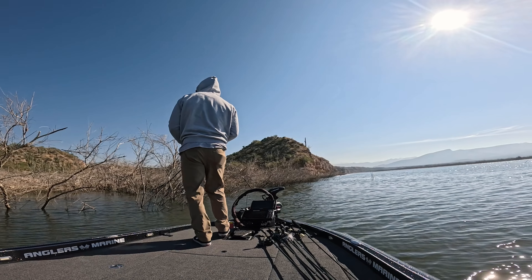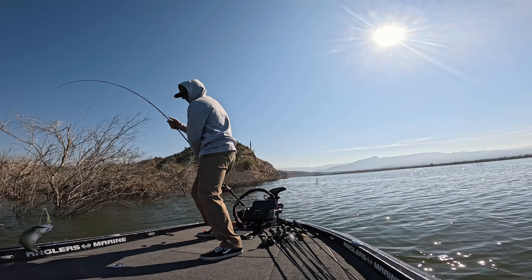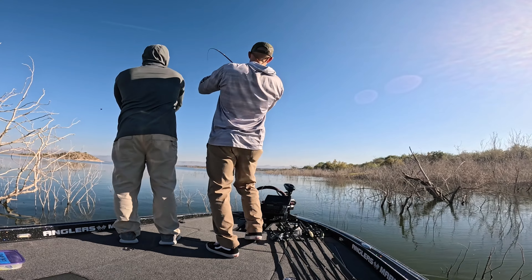I went up to Roosevelt a couple of weeks leading up to the tournament a couple of times with different friends. I had to shoot some videos for Berkeley on the new Power Switch and some other forward facing sonar baits. So I had a good idea of kind of what was going on. When I was going up there, the weather was still relatively warm — the sun was out, you'd get into the high seventies, eighties. I caught a couple of fish with a couple of buddies, just doing various techniques.